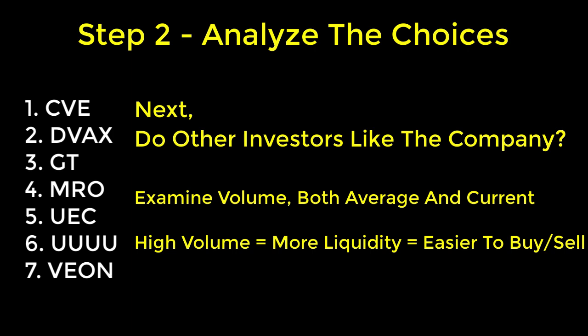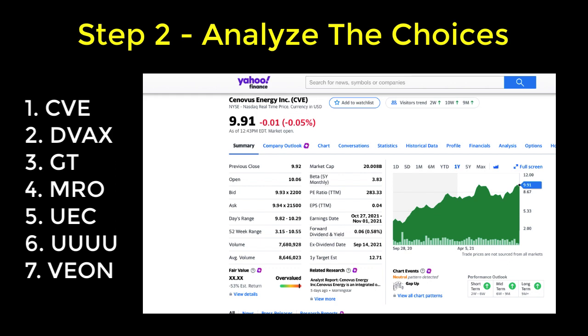Next, I'd like to see if other investors and the stock market in general like the company. I can do this by checking the trading volume, both average and current. If you recall, we used the screener to specify this criteria — we had set the average trading volume to 1 million and the current volume to 5 million. The higher volume means more liquidity, which also means it's easier to buy and sell the stock. You can also access this information from Yahoo Finance or any other website that provides stock information.